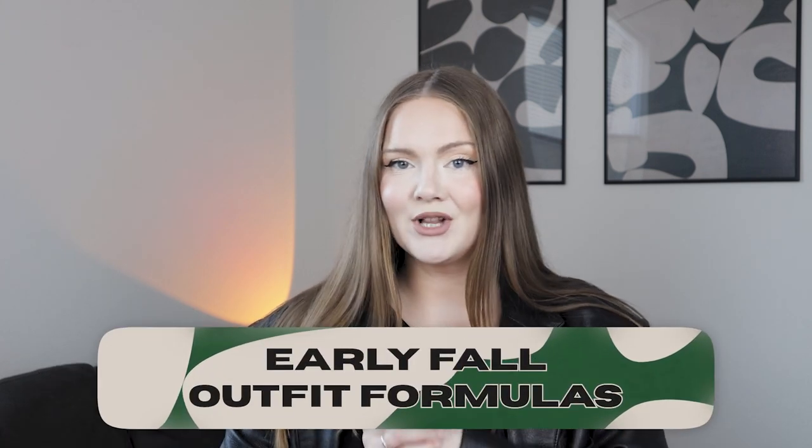Hey guys, welcome! For today's video I prepared six easy to recreate and effortless early fall outfit formulas, because summer is over but we still have a lot of summer clothes laying around and we still kind of want to keep wearing them.